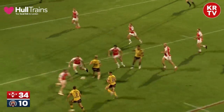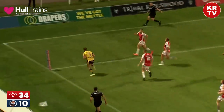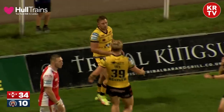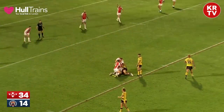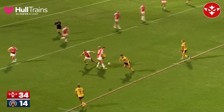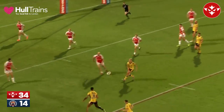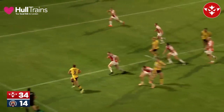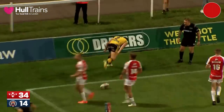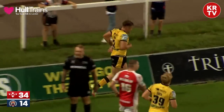Kenny Edwards — good ball. Oh, Eden's a finisher. Yeah, he'll go in — maybe consolation for the Tigers, eight and a half minutes remaining. The ball fired wide, and Greg Eden doesn't often miss those chances. 34-14 with the conversion to come.